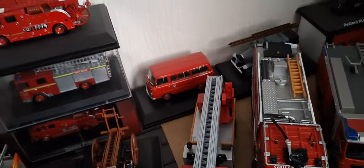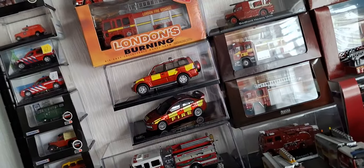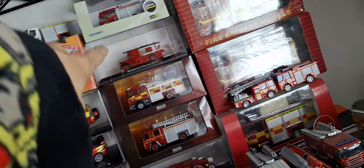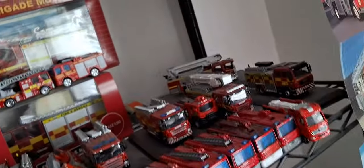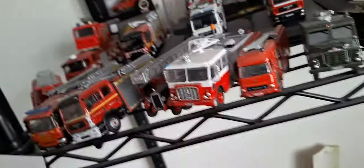Oh, there's another London Fire Brigade vehicle there and there. And London's Burning — London Fire Brigade as well. So there's quite a lot of London Fire Brigade in the collection. That's also not a London Fire Brigade if you want to know — that's something else completely different.